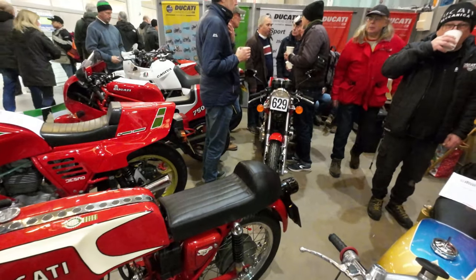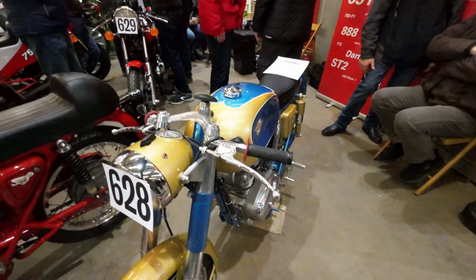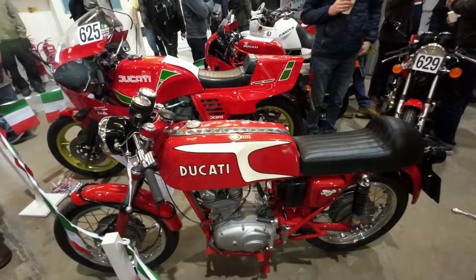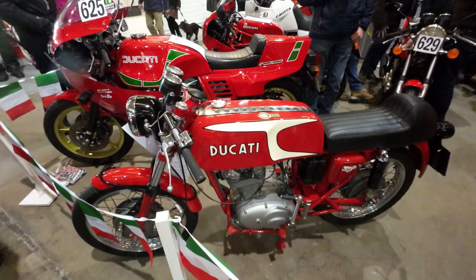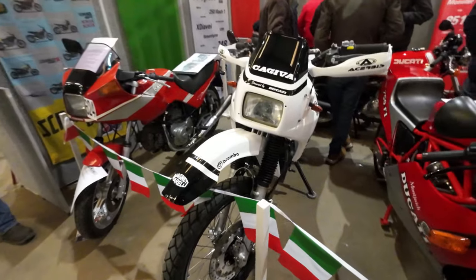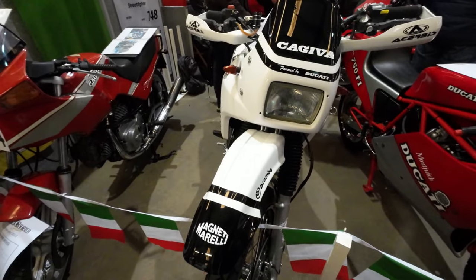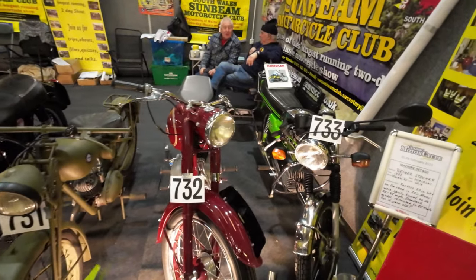We've got the Ducati Owners Club. Some beautiful machines - you've got to give it to Ducati, even years ago they knew how to make a good-looking bike. There's a Kajiva Eleven over there - you know what that's got in it don't you - powered by Ducati. South Wales Sunbeam Motorcycle Club.